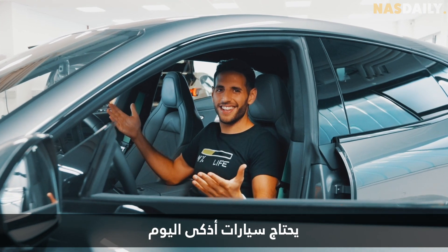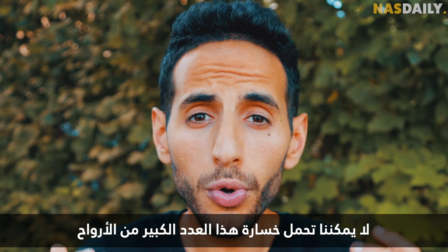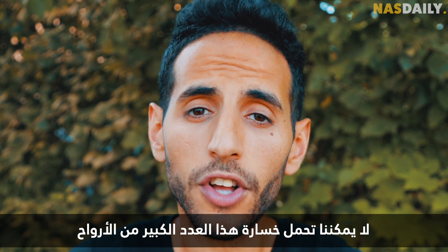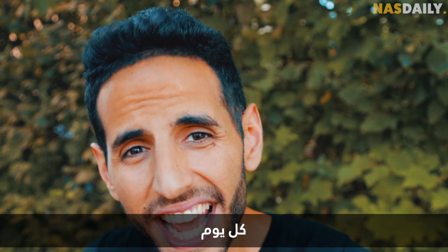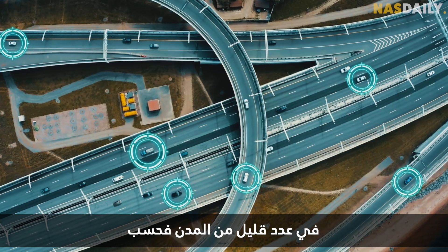The world needs smarter cars today, not in 10 years. We cannot afford to lose so many lives on the road every single day, and we cannot have self-driving cars only in a few cities.